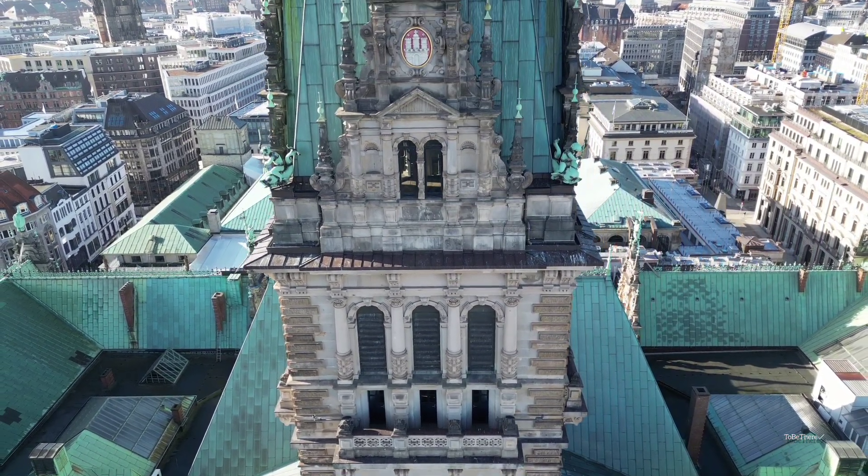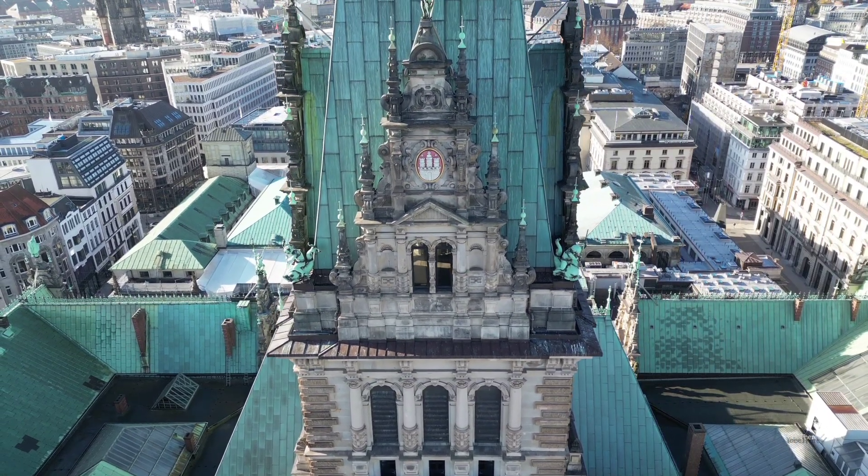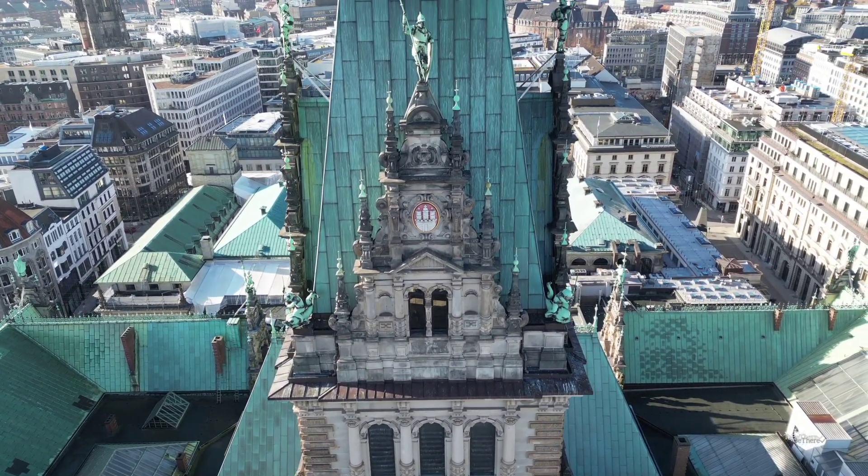The roof is made of copper which, over time, has reacted with carbon dioxide and water and turned green, showing the age of the building.